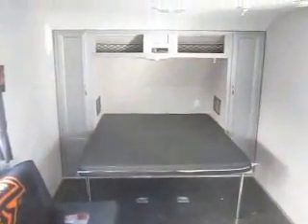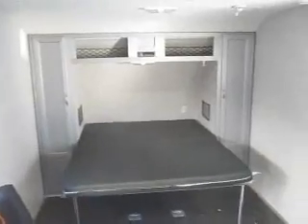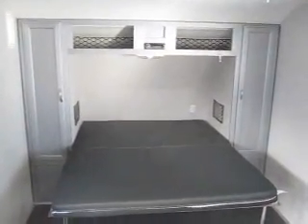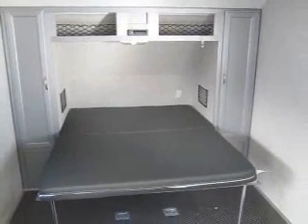Thank you for watching Advanced Camping and RV's virtual tour of this pre-owned 2007 MXT Toy Hauler. For more information please visit AdvanceCamping.com or give us a call today.